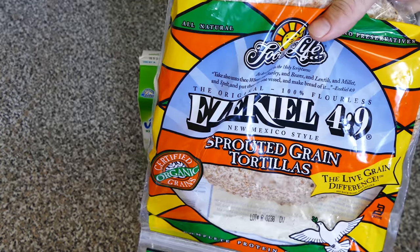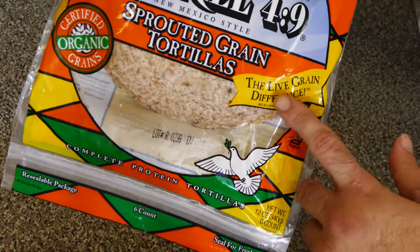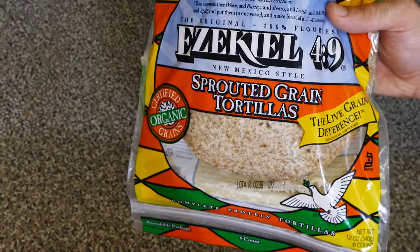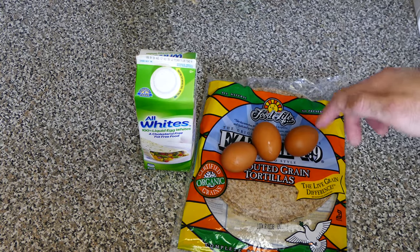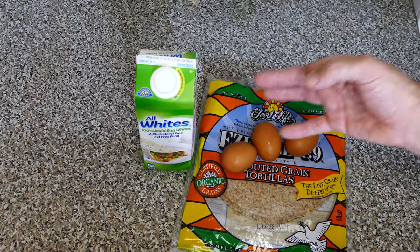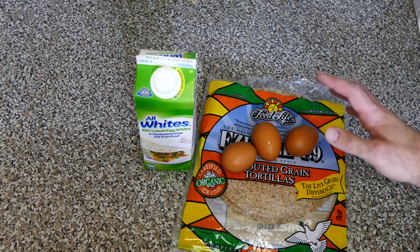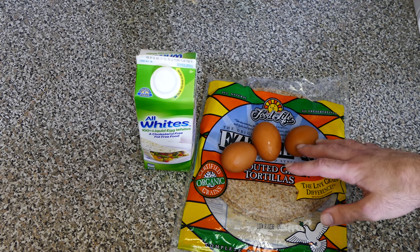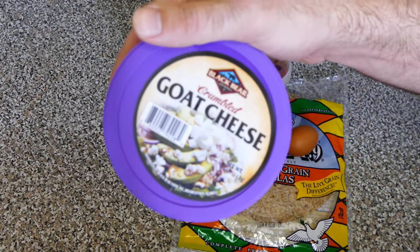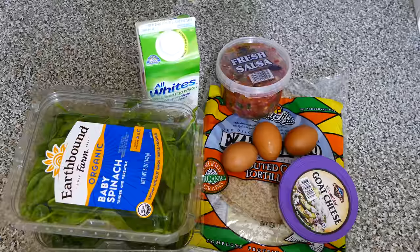For breakfast, some really easy options: egg whites and Ezekiel wraps. The awesome thing about Ezekiel wraps is that they're sprouted grain tortillas with live ingredients — they have to be kept frozen, unlike regular wraps full of preservatives. You'll find these in the freezer section. We're also adding three whole eggs — one egg per day for five egg whites, so a one-to-five ratio. We're cooking three days in advance, and we'll top the wraps with salsa, goat cheese, and spinach.